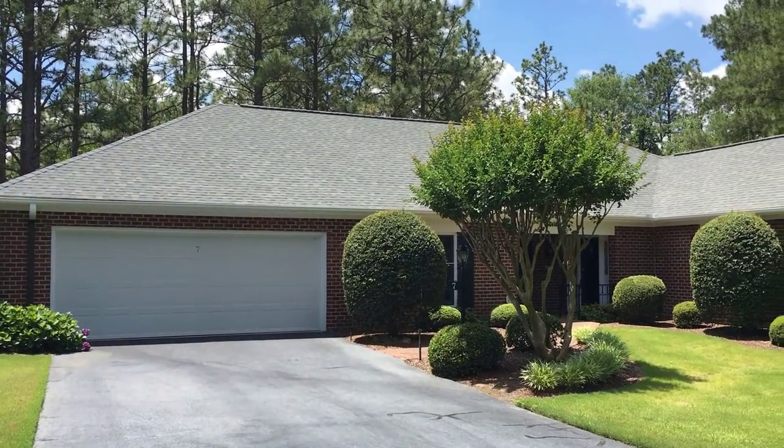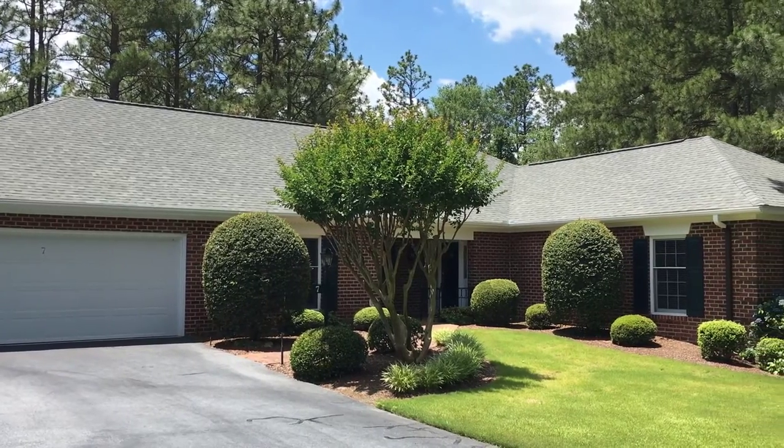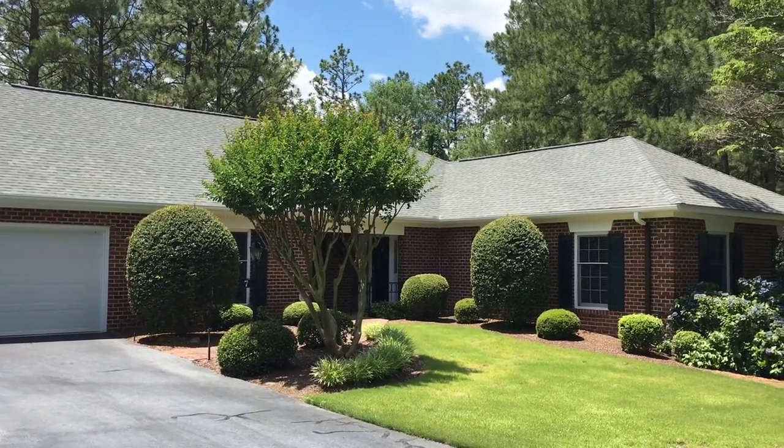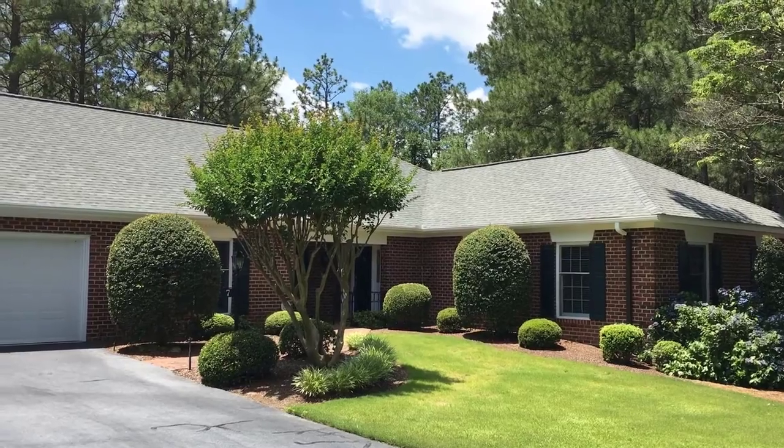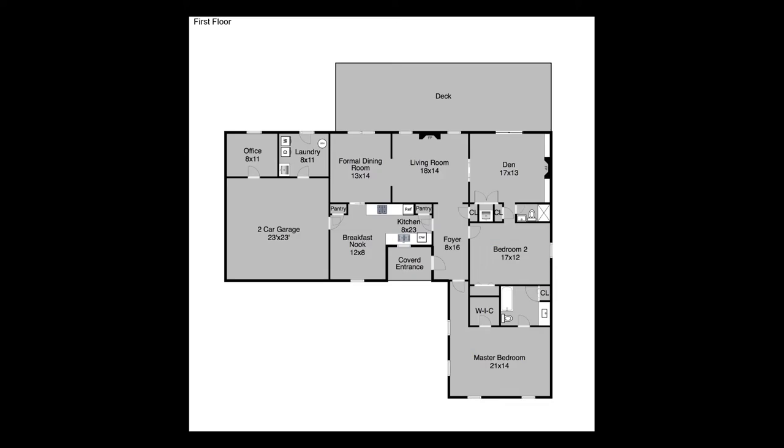We're going to look at a detached living area, and this is one problem that we have in MLS where these types of spaces get reported as finished living area and included in the total square footage count.